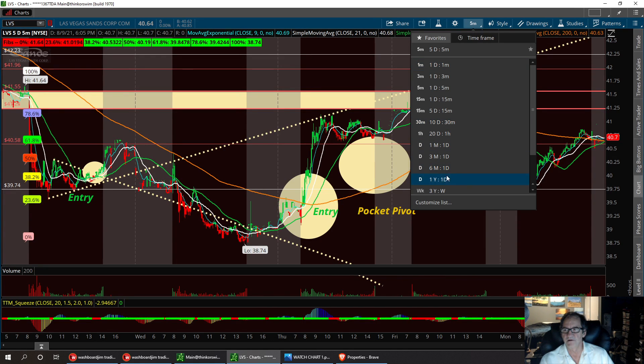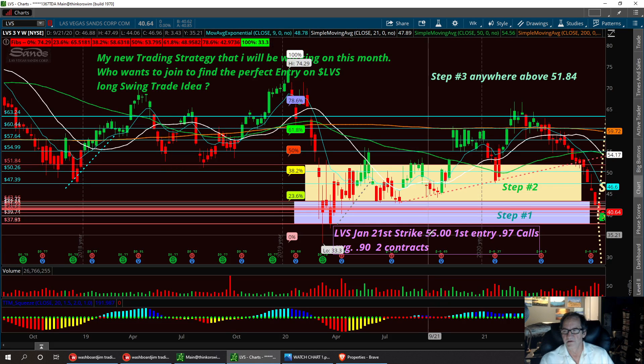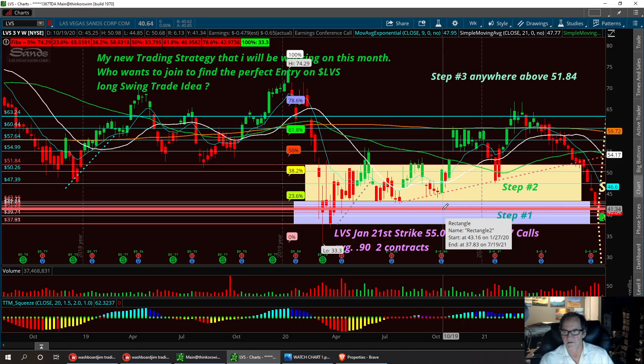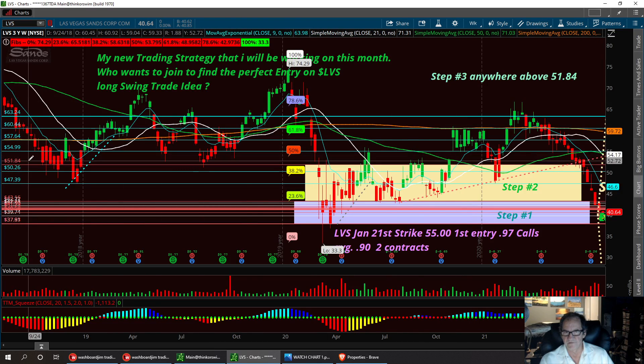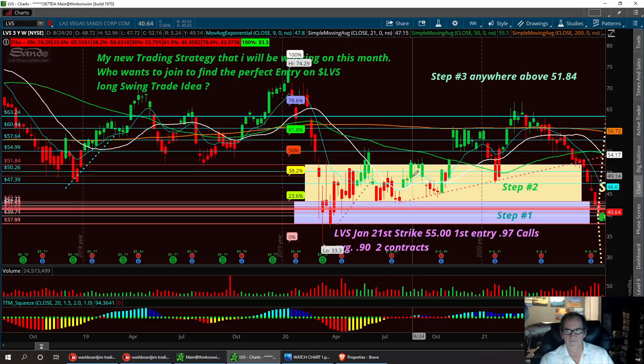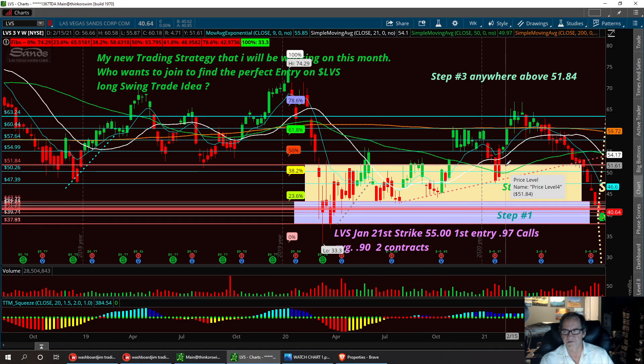This is the long swing that I'm practicing in. I've got three different steps. The entry step is what I call the first entry, then we have the consolidated step which is step two, and then I have the exit step which is step three. Anywhere beyond 51.84 will be my exit signal, or close to it, if we do break out of this Darvis box. So that's LVS — I'm still in this trade and plan on being in it.